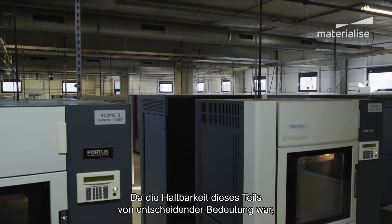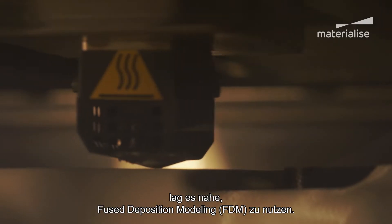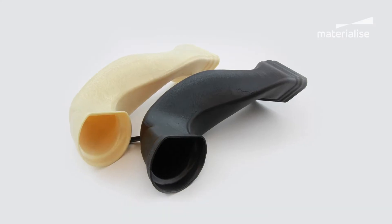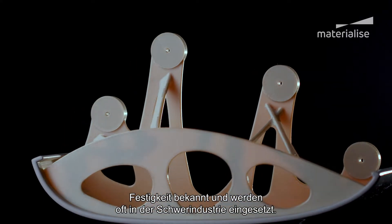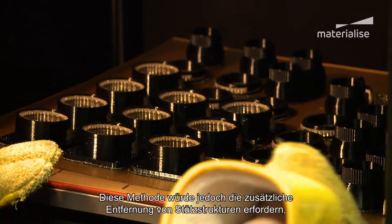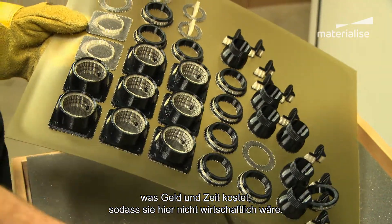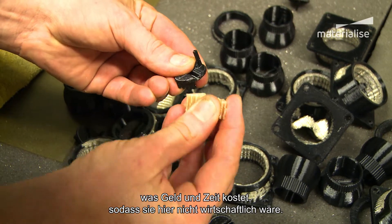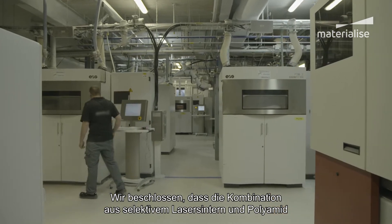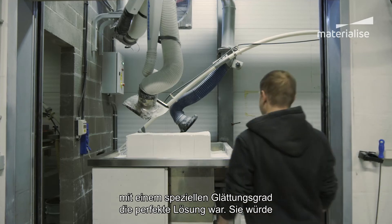As durability was crucial for this part, it made sense to consider fused deposition modeling, or FDM. The wide range of polymers traditionally used in FDM are known for their strength and are often used in heavy industry. However, this method would require the additional removal of support structures, which cost money and time, meaning it would not be commercially viable here. We decided that the combination of selective laser sintering and polyamide with a dedicated smoothing degree was the perfect solution.